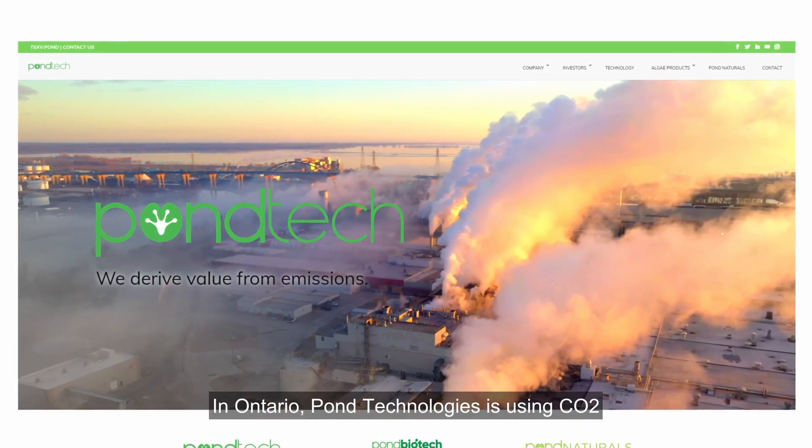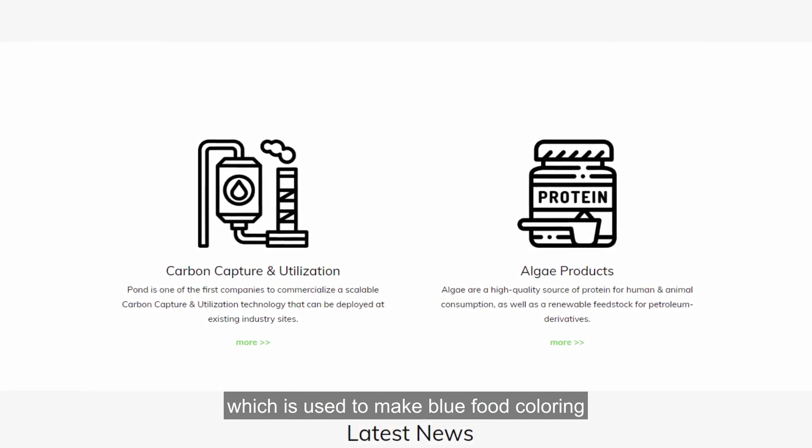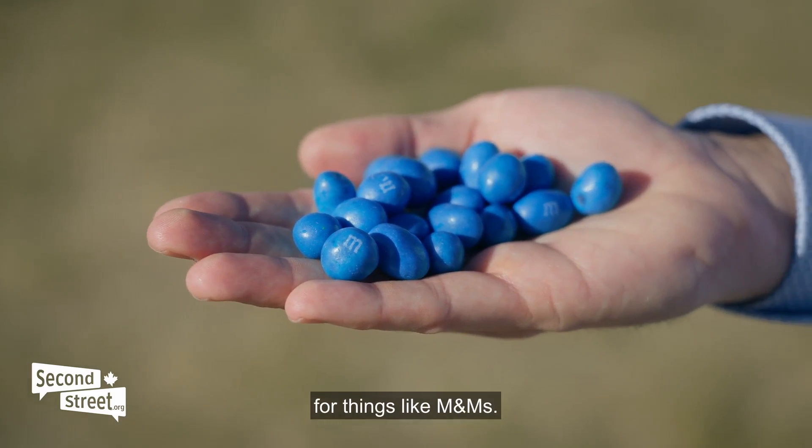In Ontario, Pond Technologies is using CO2 to make biofuels, cosmetics, and phycocyanin, which is used to make blue food coloring for things like M&Ms.